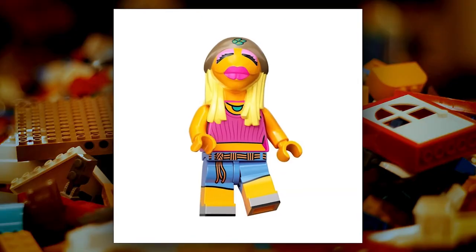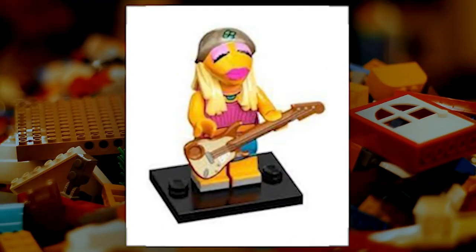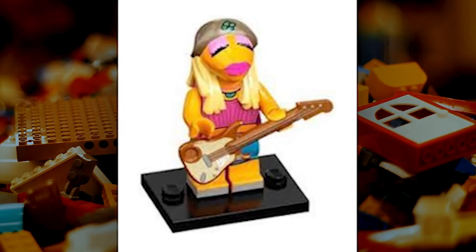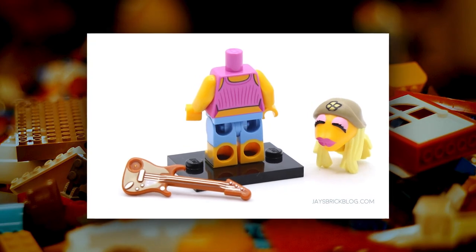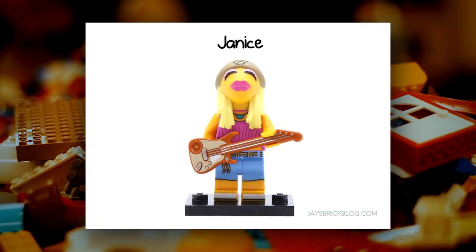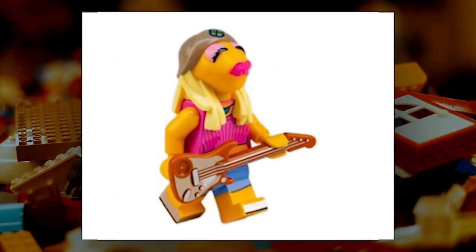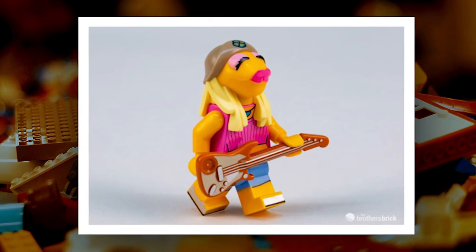Janice, the lead guitarist of the Electric Mayhem, is now available as a LEGO minifigure. This figure comes with everything you need to recreate Janice's signature look, including her iconic golden hair and pink shirt with jeans. And like Piggy, Janice's hair prevents any movement of her head.